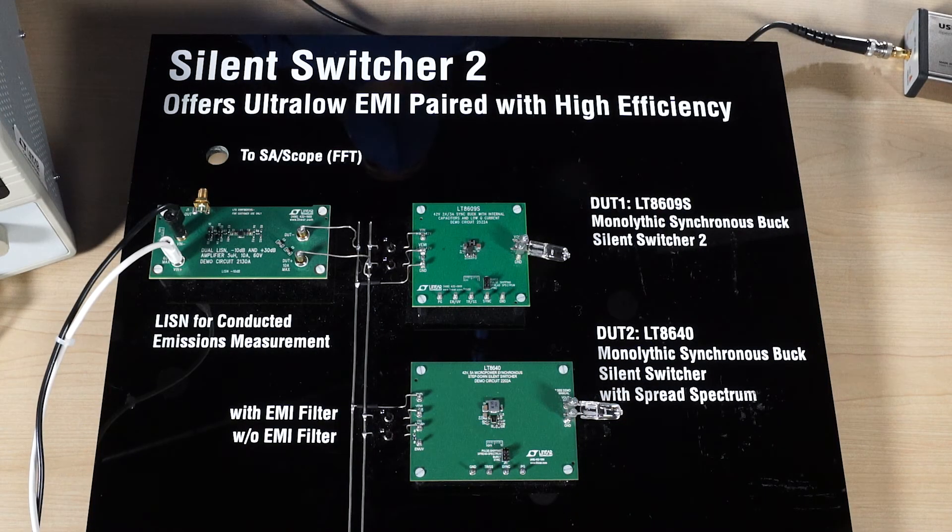I am Bhakti Vaghmare, Product Marketing Engineer for Micromodule Regulator Power Products at Analog Devices. It is a critical design challenge for engineers to design a product which offers low EMI. To overcome such a challenge, I would like to demonstrate the advantages of Micromodule silent switcher regulators.